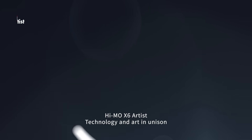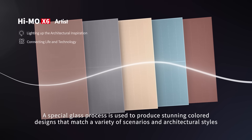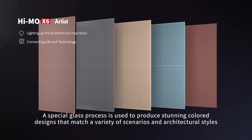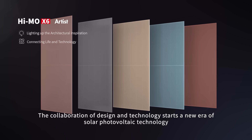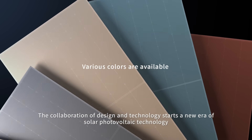Hymo X6 Artist — technology and art in unison. A special glass process is used to produce stunning color designs that match a variety of scenarios and architectural styles. The collaboration of design and technology starts a new era of solar photovoltaic technology.